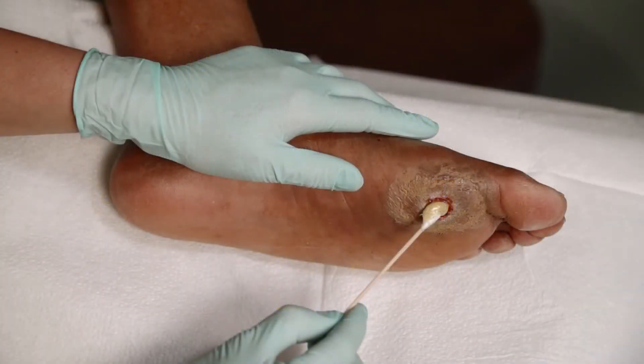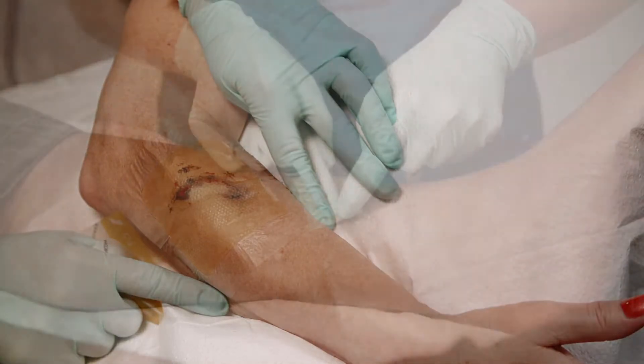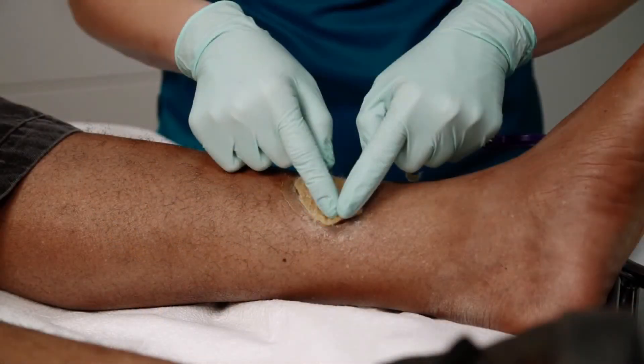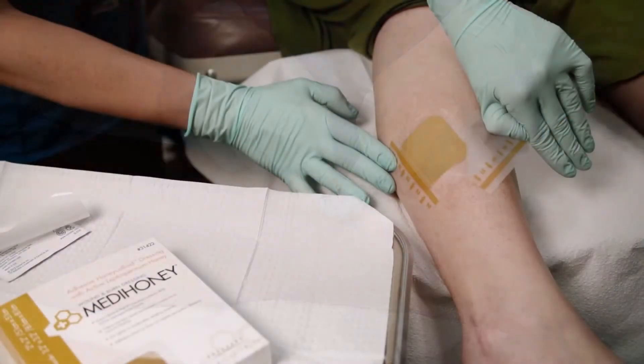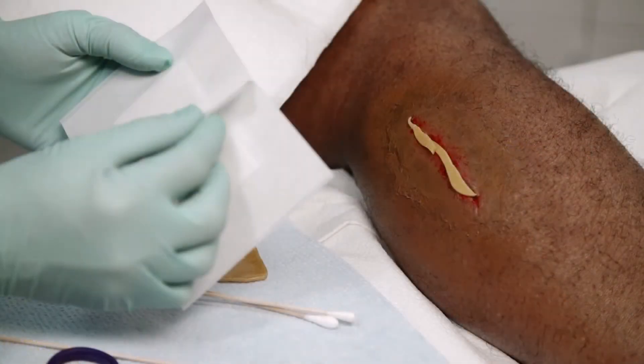MetaHoney dressings promote moist wound healing and aid autolytic debridement. This full line of products provides care providers with versatility and clinical effectiveness throughout all phases of wound healing for routine and challenging wounds.